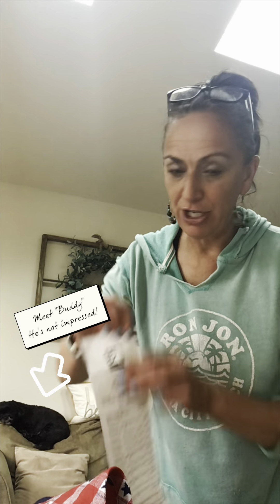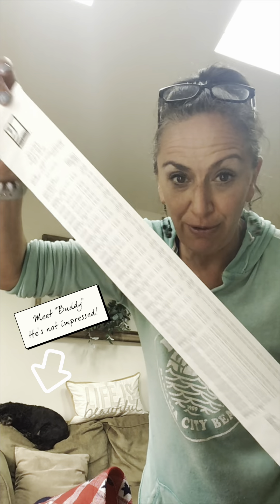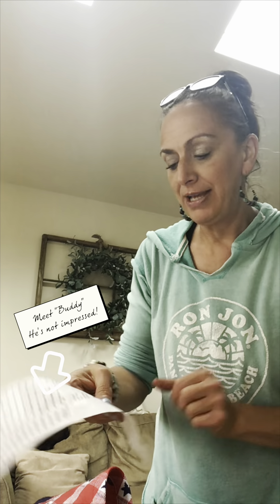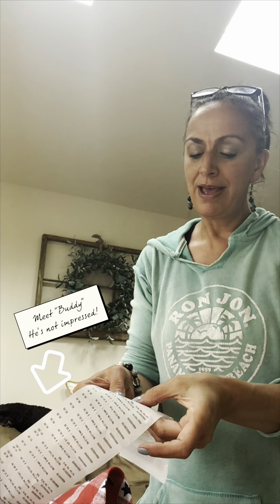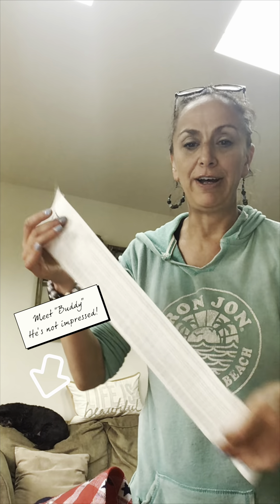It's summer break and there's no better way to celebrate than going on a giant thrift haul. I'm going to be sharing my first summer thrift haul with you guys. I spent a total of $68.74.